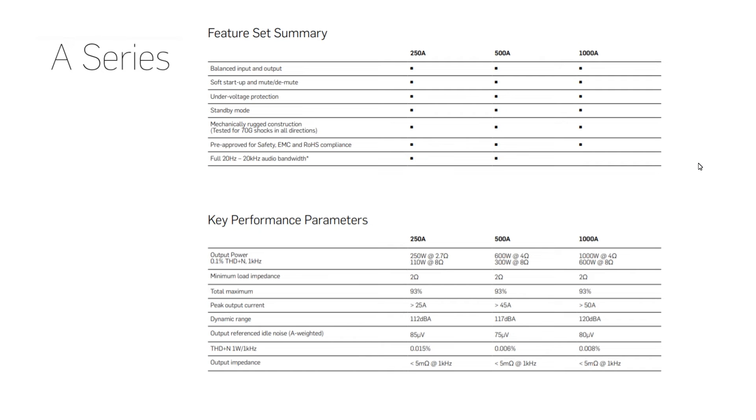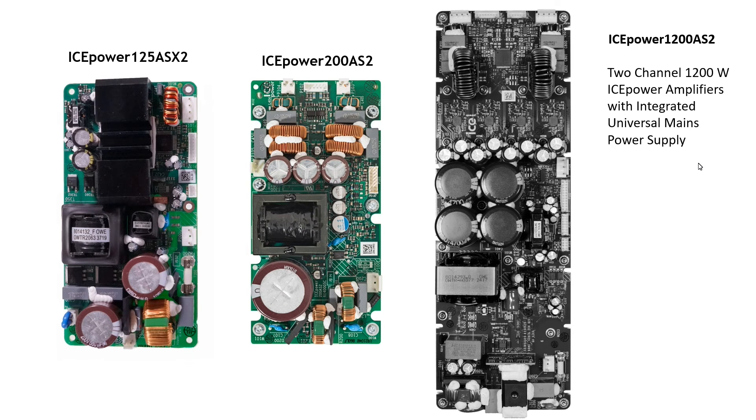Extension modules share the majority of ASP board functionality and specifications. We have now covered most of the IcePower integrated audio amplifier boards lineup. In this overview, we did not touch the BRIC series — those boards are meant for designers to be integrated into compact solutions. My personal picks from the total lineup are the 125 ASX2, 200 ASX2, and 1200 ASX2.